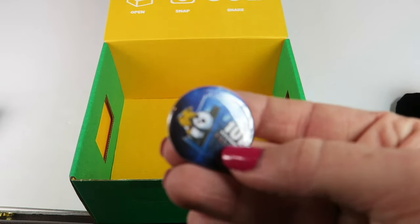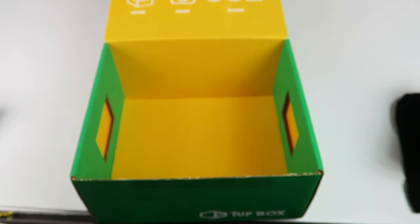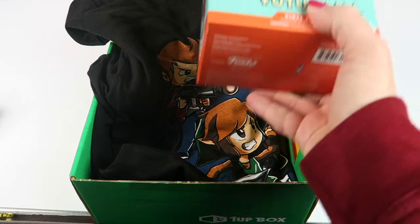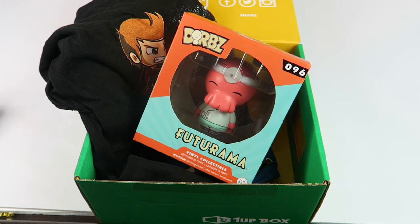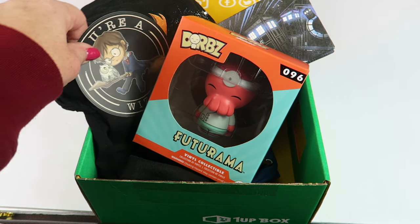We have the One Up button with this month's theme, and that's everything in the box. It's just under twenty dollars with shipping. There's not a ton of stuff in each box, but for the price I think you get a nice little assortment.